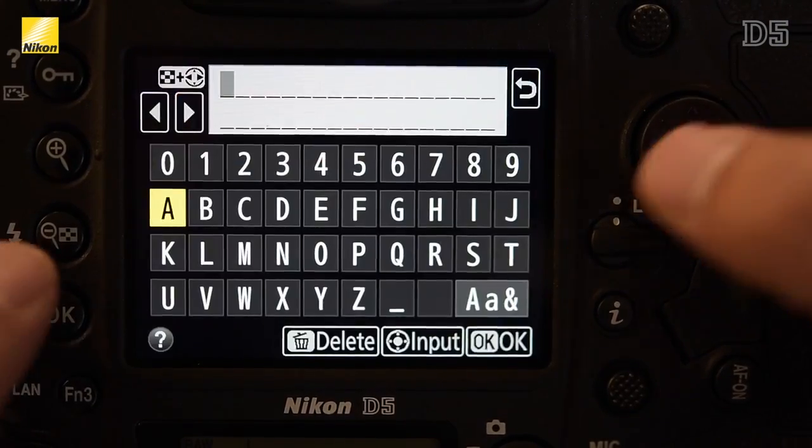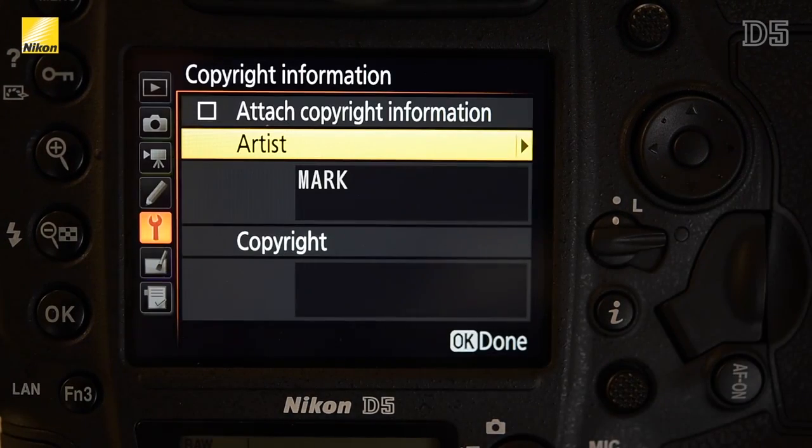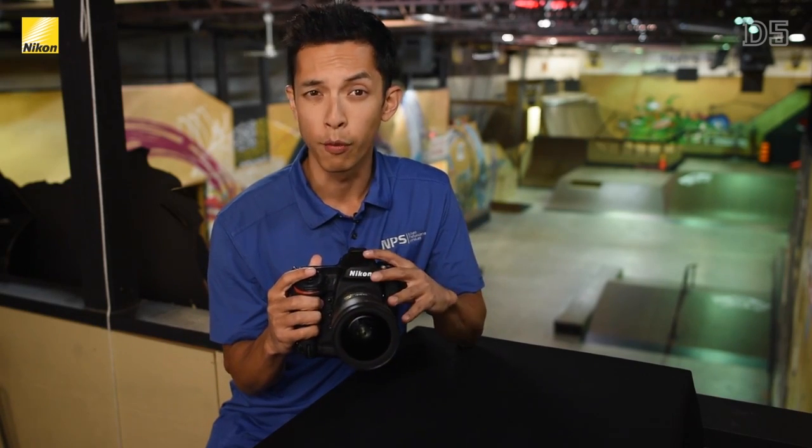If you commonly change the copyright or IPTC information, inputting that info can now be done quickly using the touch screen. Now let's take a look at the ergonomics of the D5, as there have been many changes since the D4S.